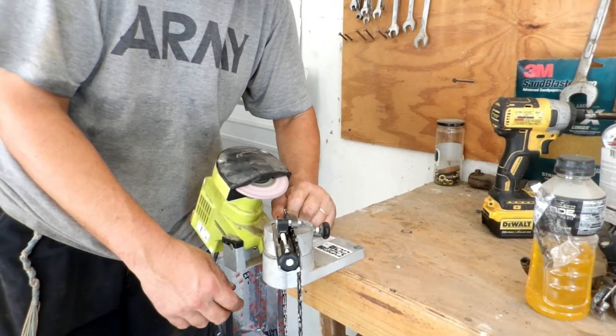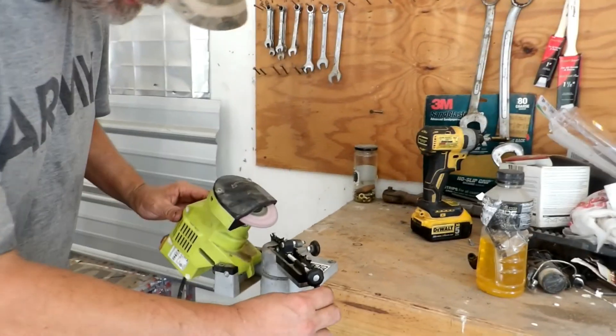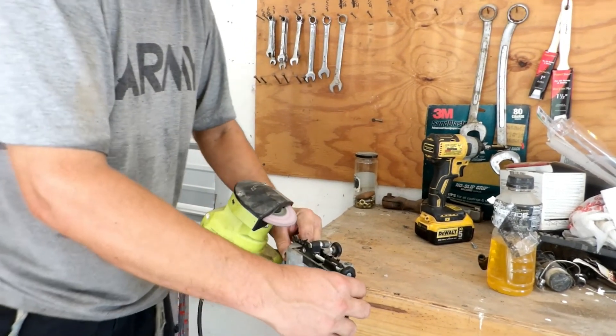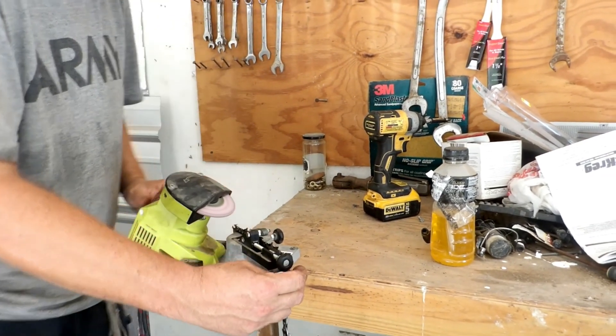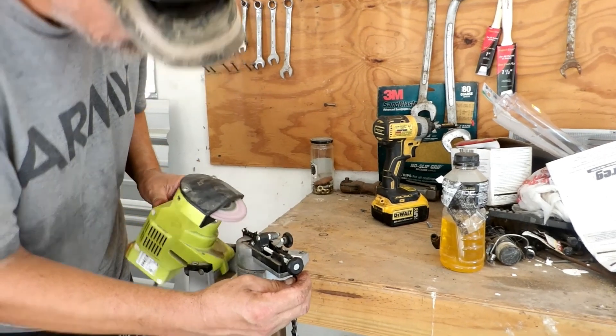It's been a year since Daniel used it — really? Wow, it shows what I know. He used it when they did firewood last time. This is a nifty little tool. The problem is you've got to take the chain off the chainsaw to use it.